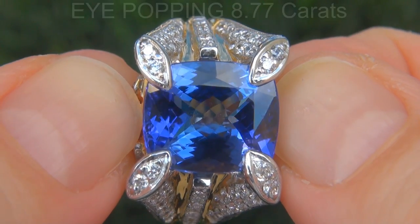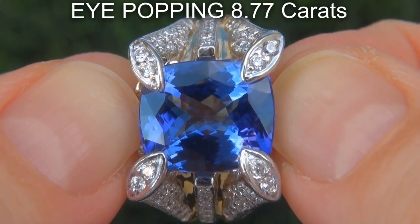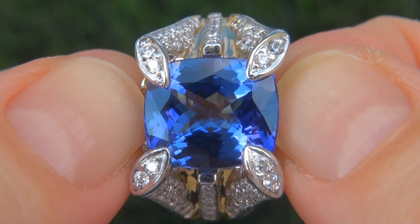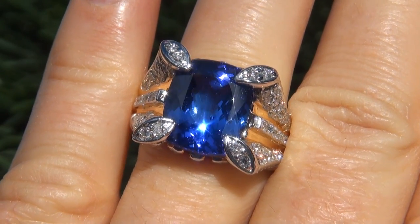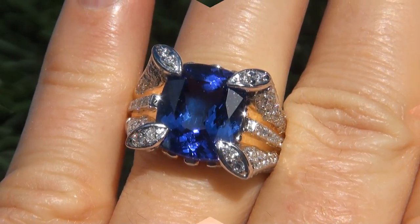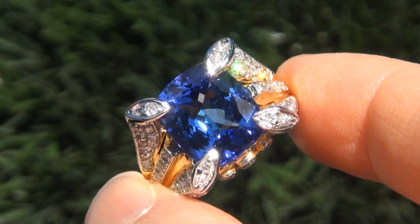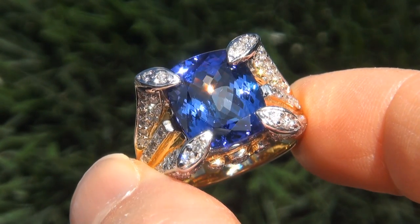The tanzanite weighs in at an eye-popping 8.77 carats with internally flawless clarity and displays the most sought-after vivid, intense violet-ish blue color. Take a close look at the extraordinary gem and note the amazing exotic color and healthy glow.